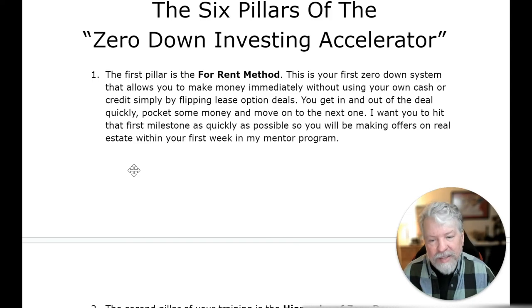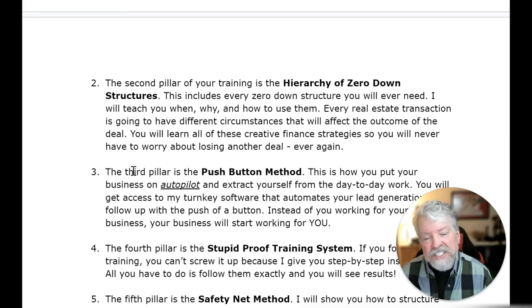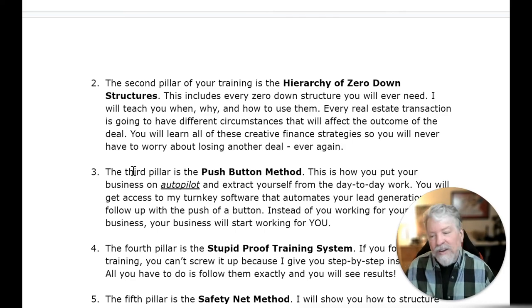The first pillar is the for rent method — your first zero-down system that allows you to make money immediately without using your own cash or credit, simply by flipping lease option deals. You get in and out of the deal quickly, pocket some money, and move on to the next one. You'll be making offers on real estate within your first week in my mentor program. The second pillar is the hierarchy of zero-down structures — every zero-down structure you will ever need. Every real estate transaction has different circumstances, and you'll learn all of these creative finance strategies so you'll never have to worry about losing another deal.